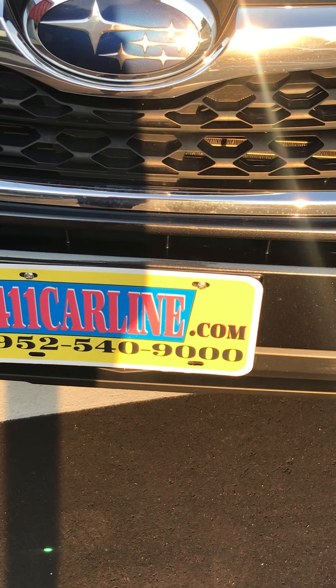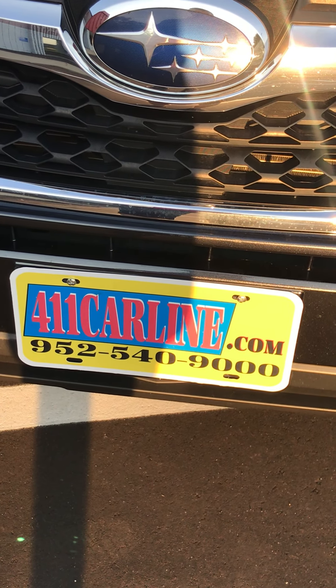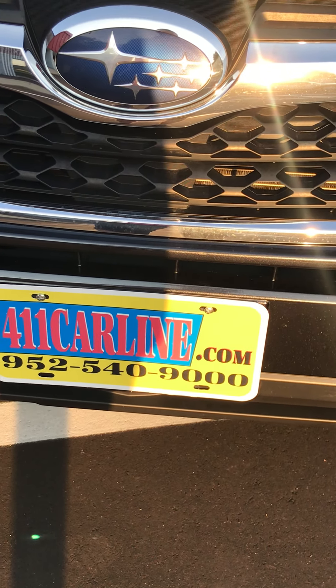Welcome to 411 Carline. You can find us at 411carline.com. You can set up an appointment there or by calling 952-540-9000.